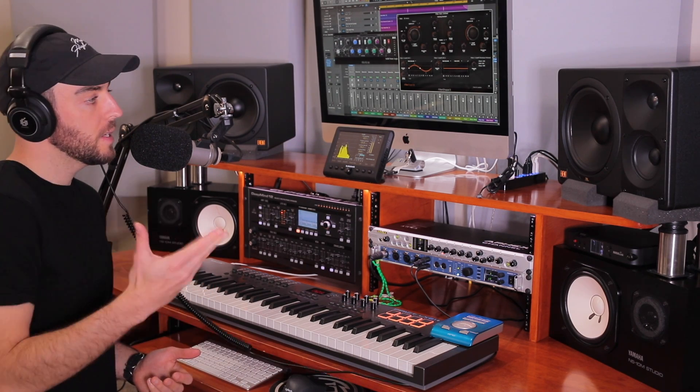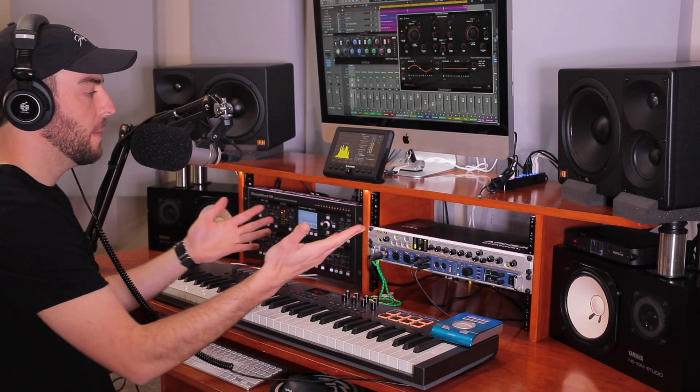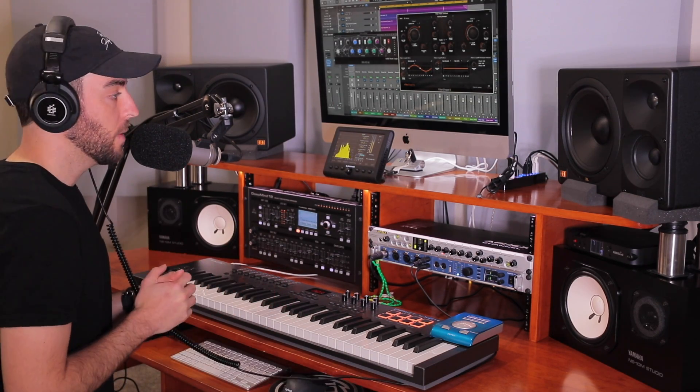Hey, what's going on? I'm Sean Devine, hope you all are doing well. Today I've got a new video where I'm going to talk a little bit about my studio monitoring setup. I get a lot of questions about my monitors — why I chose these, what are some strengths, what are some things to consider when you are picking out monitors. I'm also going to talk about some of the headphones I'm using.